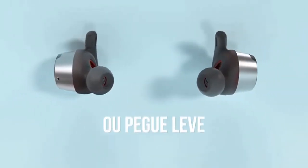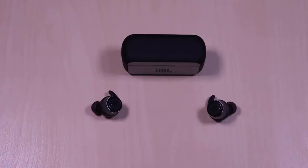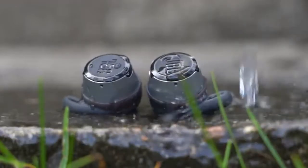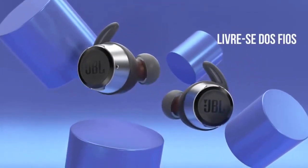One notable feature is the ambient mode — press the left bud and the volume decreases, allowing you to hold a conversation without removing the buds. It's worth comparing these to the sporty 5-star Jaybird Vistas below, but for fit and sound, we think the JBL Reflect Flows have the edge.